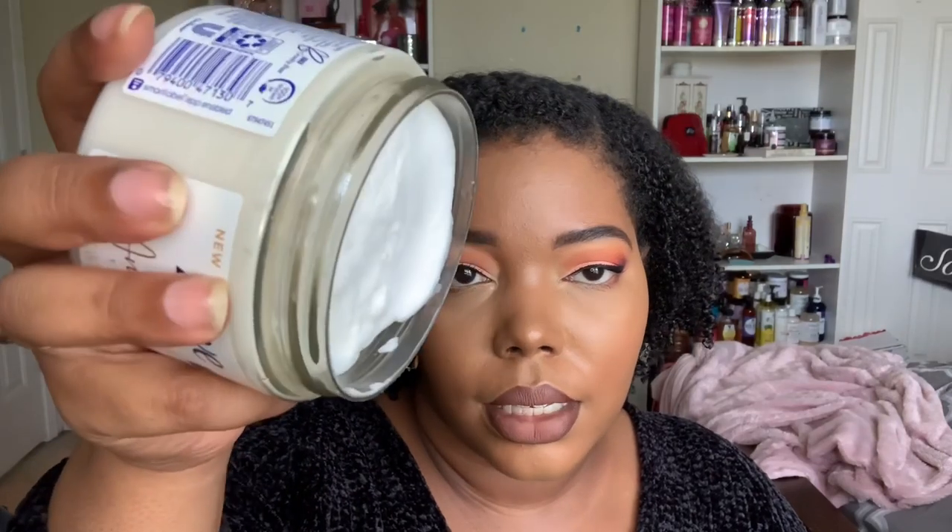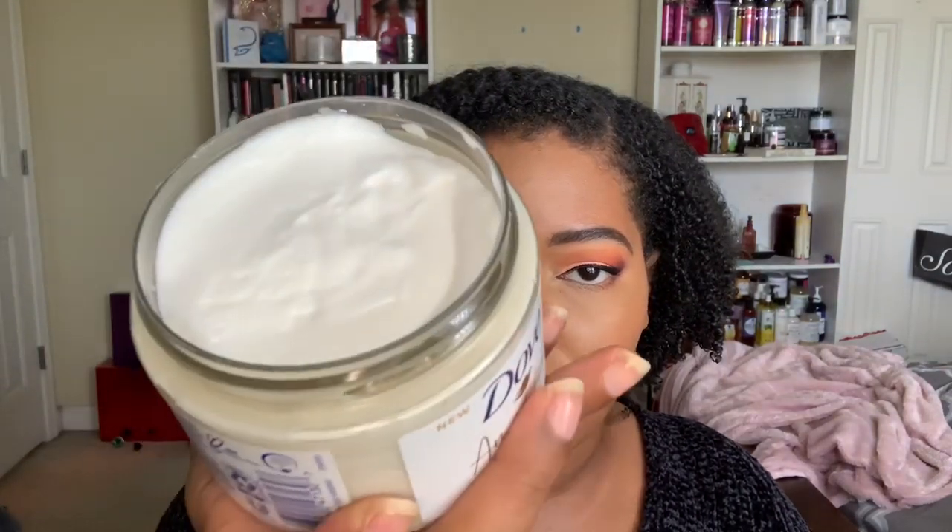It smells so good and looks very whipped. I think it's going to be more of that whipped texture even though it looks thick. All of these are a good size — this mask is 10.5 ounces and the shampoo and conditioner are 11.5 ounces, so I'll get tons of use out of those.